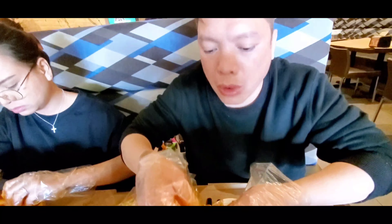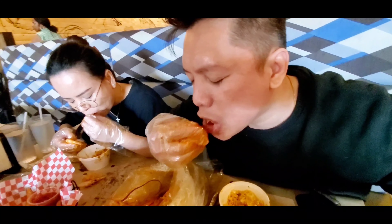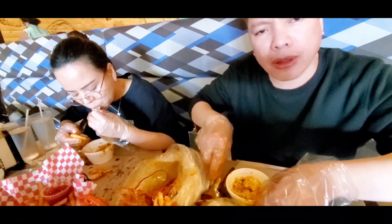And natin. Mmm. Talagang makalat sya kainin — it's really messy to eat. Mmm. Mmm wow! Grabe, solid!